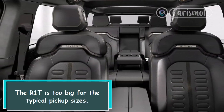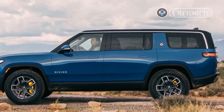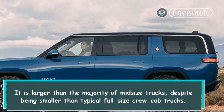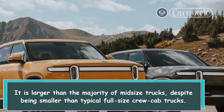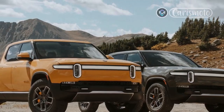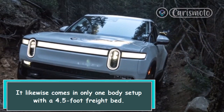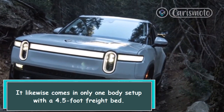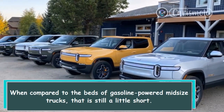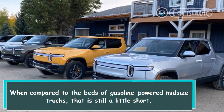The R1T is too big for the typical pickup sizes. It is larger than the majority of midsize trucks, despite being smaller than typical full-size crew cab trucks. It likewise comes in only one body setup with a 4.5-foot freight bed. When compared to the beds of gasoline-powered midsize trucks, that is still a little short.